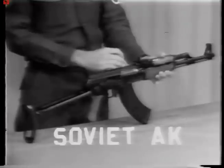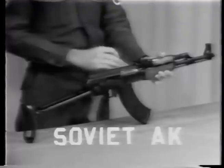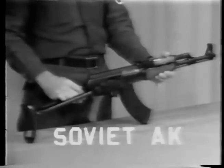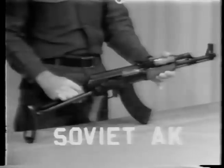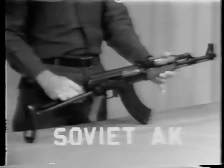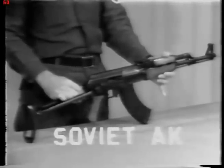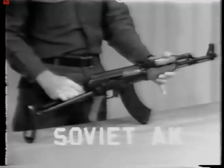This weapon fires a 30-round magazine loaded with the Russian 7.62-millimeter M43 cartridge, which is an intermediate round. It falls somewhere between the United States carbine round and the M1 rifle round. The intermediate cartridge is not a very good combat load at the present time. This weapon is capable of semi or full automatic fire. It is gas-operated, air-cooled, shoulder weapon.